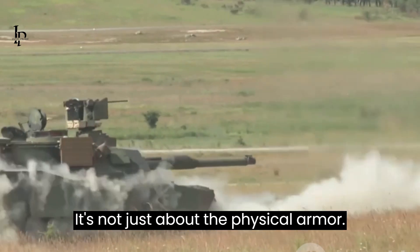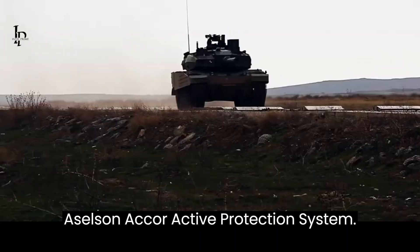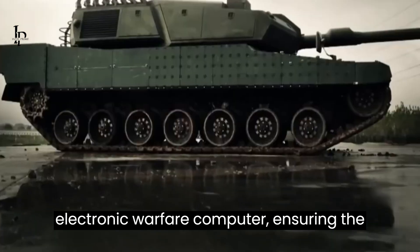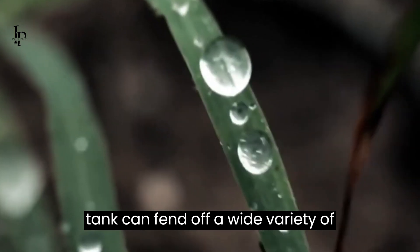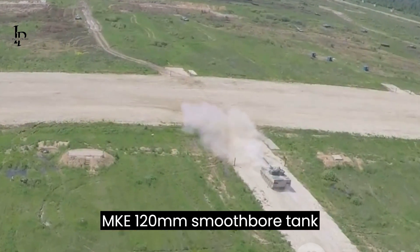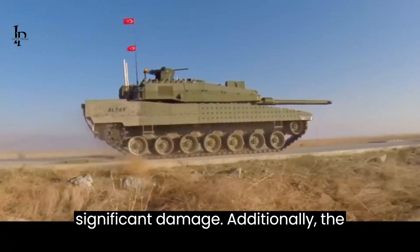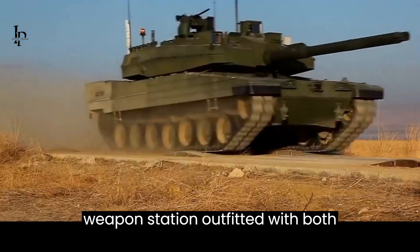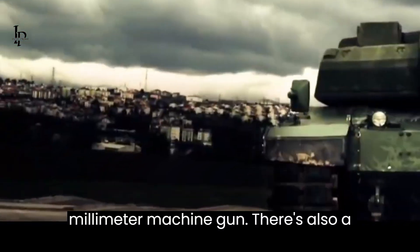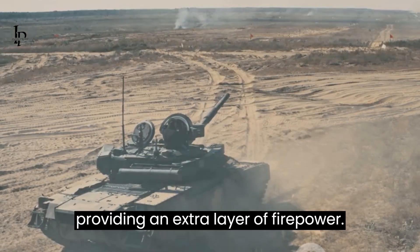It's not just about the physical armor. The Altay T1 is also equipped with the Aselsan AKOR active protection system, which provides both hard and soft kill functionalities, along with an electronic warfare computer, ensuring the tank can fend off a wide variety of threats. The tank's main armament is the MKE 120mm smoothbore tank gun, a powerful weapon capable of causing significant damage. Additionally, the tank is equipped with a remote-controlled weapon station outfitted with both a 12.7mm and 7.62mm machine gun, plus a 7.62mm coaxial machine gun, providing an extra layer of firepower.